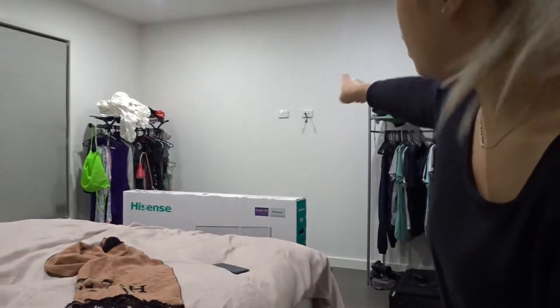Just got home from dinner. Darren's going to put our TV up on that wall over there.